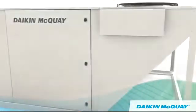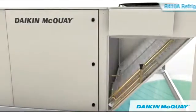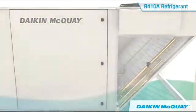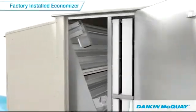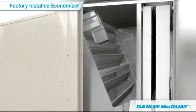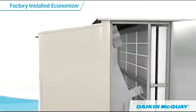When cooling, Rebel uses earth-friendly, non-ozone-depleting R410A refrigerant. And when applicable, Rebel's factory-installed economizer uses mild outside air for cooling, reducing compressor operating hours and energy costs.